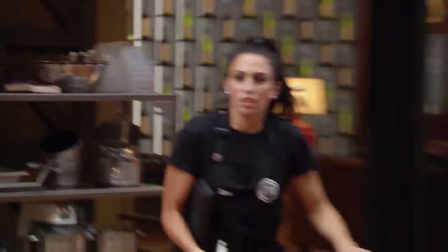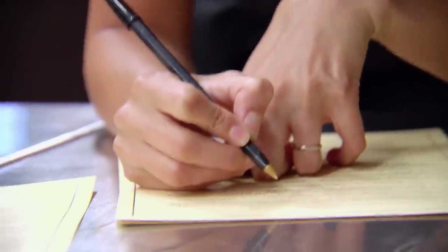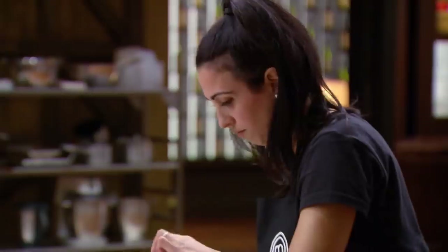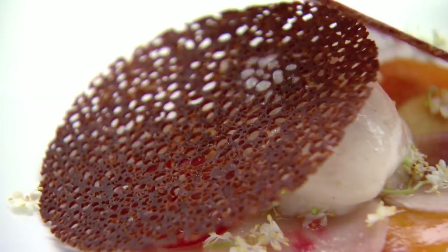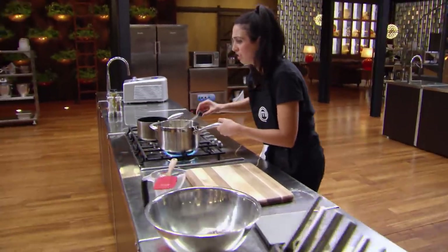I read the recipe and I'm already starting to panic. I've never made anything like this before. I've put myself in this position of being in my first pressure test, but I need to just be calm and follow every step to the T. I have a look at what needs to be done first and that's to start on the peach biscuit. The biscuit is one of the toughest elements on the dish — it needs to be wafer thin and crispy and have bubbles in it so that it looks almost like a stained glass window.